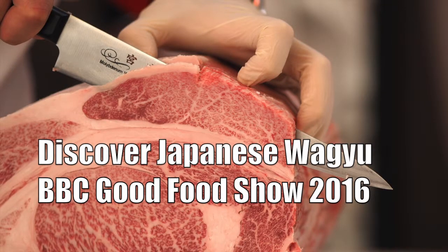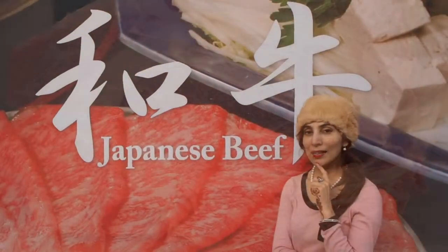We're at the BBC Good Food Show, and we're here to discover Japanese beef, also known as Wagyu. Throughout the show, there are regular demonstrations and talks by the chefs.